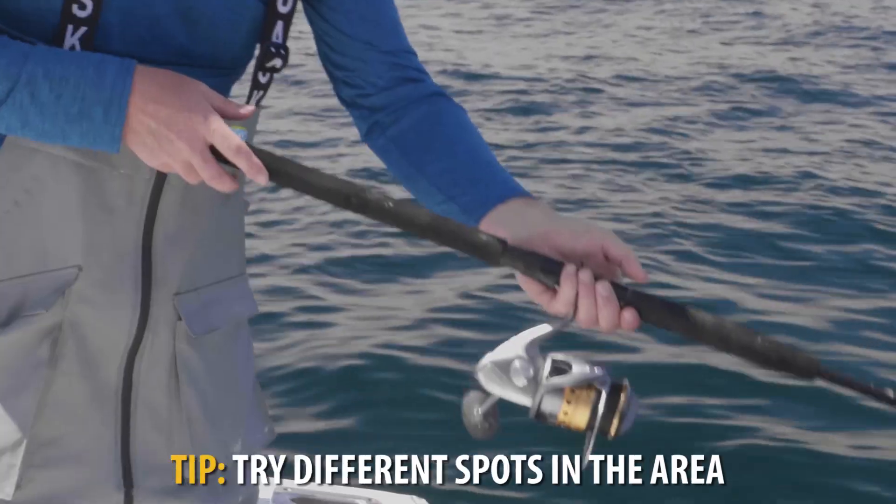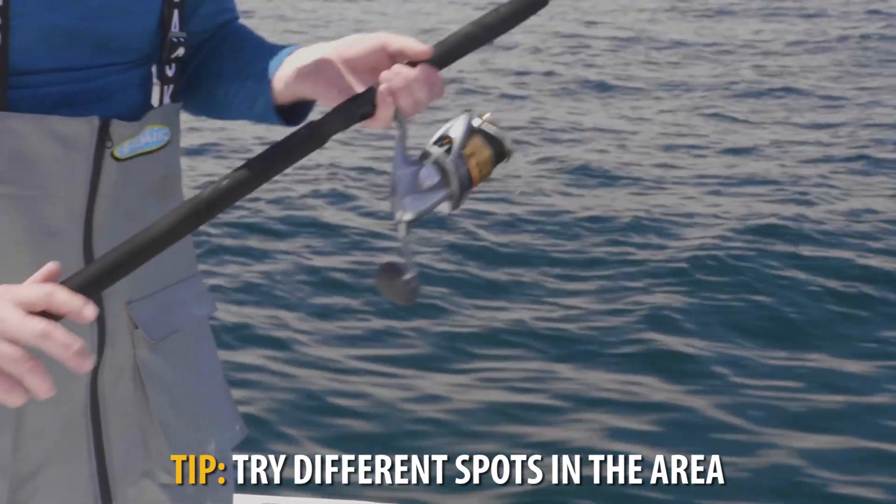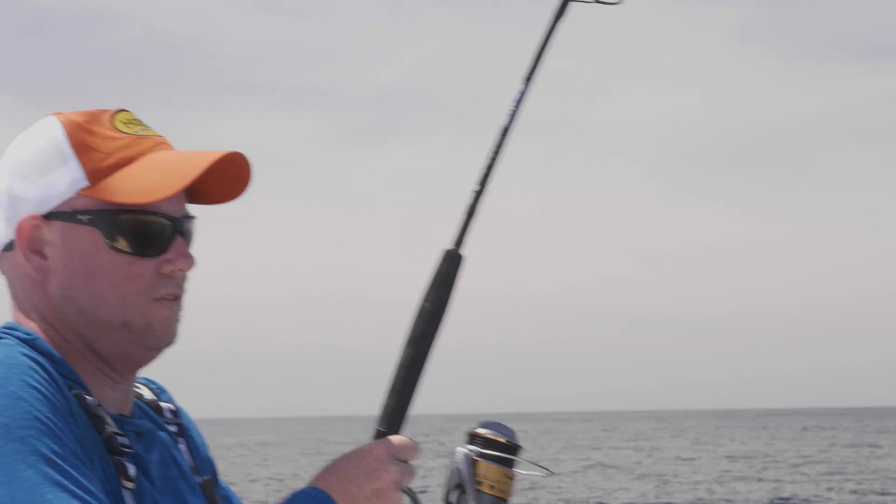Now, I've never cod fished in this particular spot here at Cox's Ledge, and I just looked at the chart, looked for good bottom. Oh, that's a nice fish.